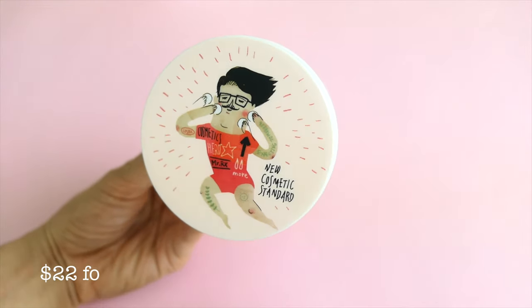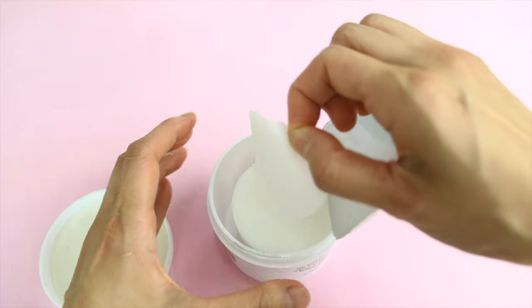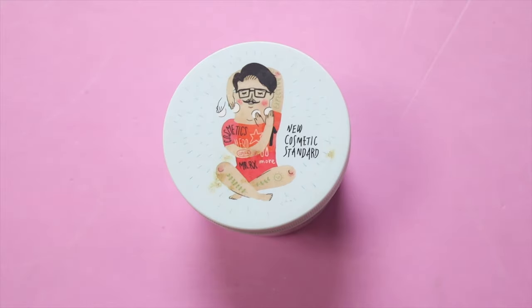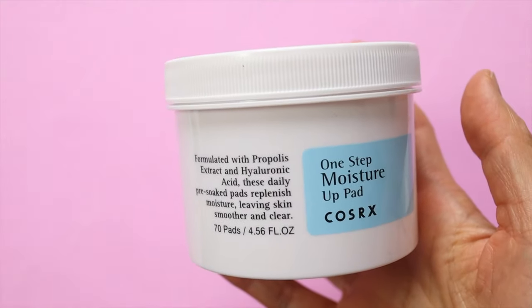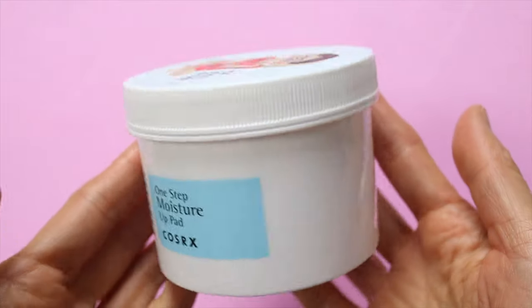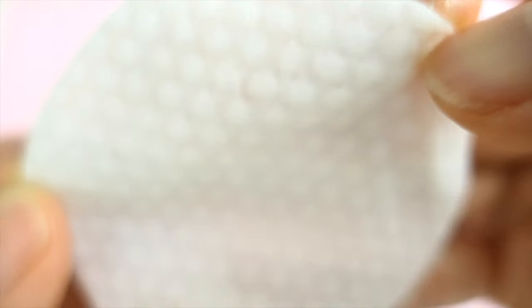These One Step Original Clear pads are a best seller by Cosrx for people with acne-prone skin. They help to exfoliate your skin without drying it out. Cosrx also makes a couple of other toner pads — one is the Green Hero Pad and one is the One Step Moisture Up Pad, which is for people with dry skin rather than acne-prone skin. I actually like this one a lot better — I think it's really hydrating and it feels so luxurious to use.